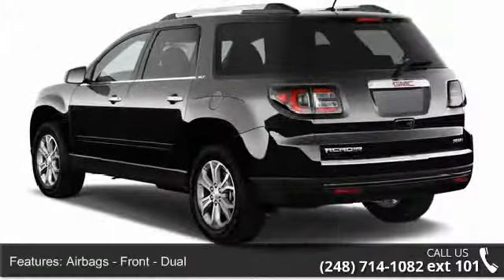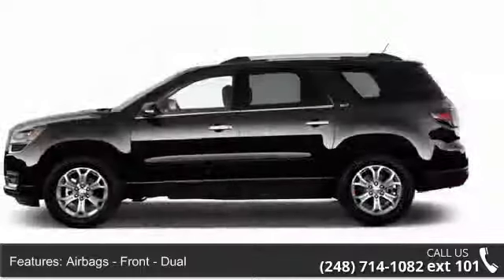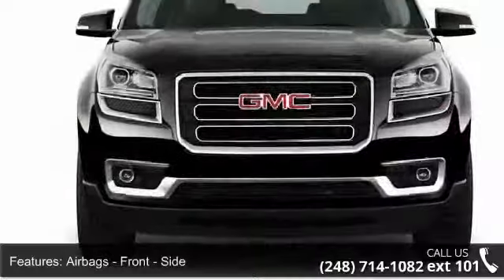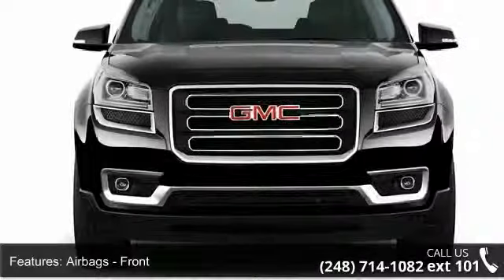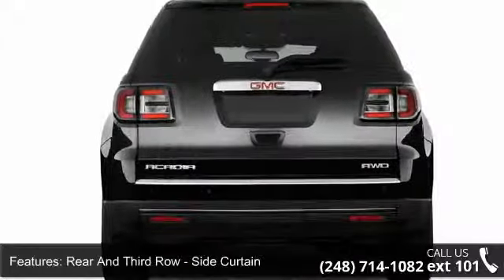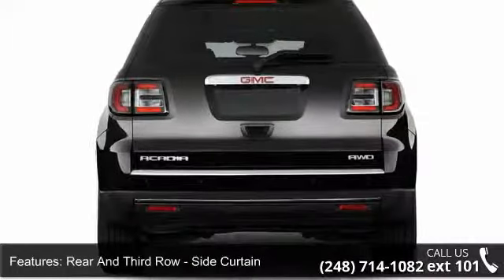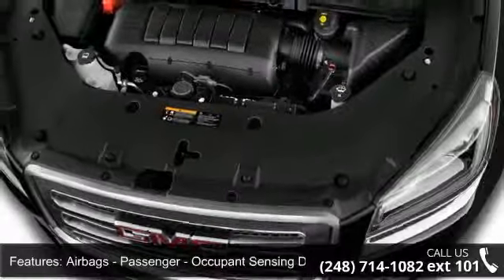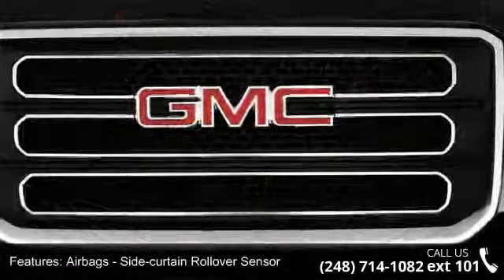Some of the top features included with this vehicle are airbags: front dual airbags, front side airbags, front rear and third row side curtain airbags, passenger occupant sensing deactivation airbags, side curtain rollover sensor, child safety locks, and child seat anchors latch system and suspension.